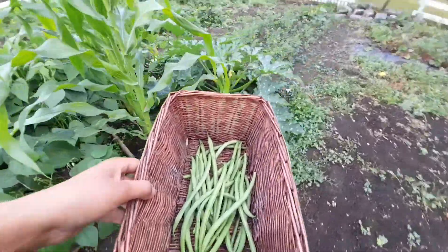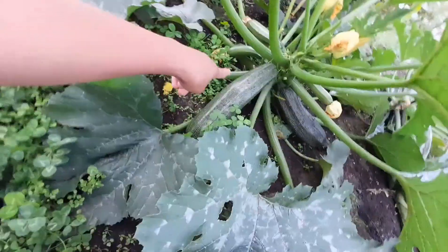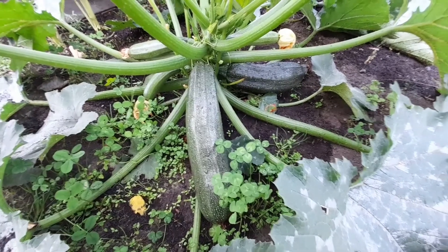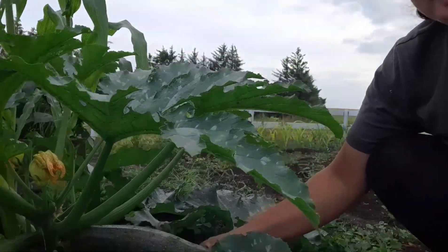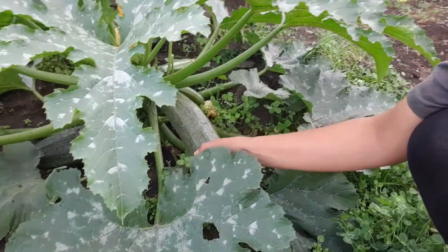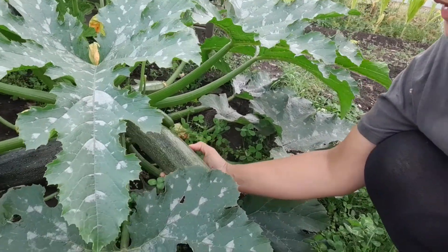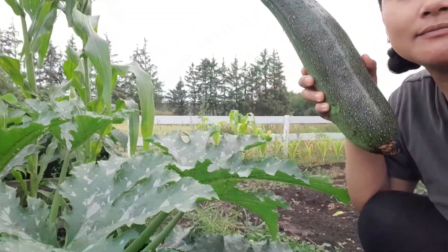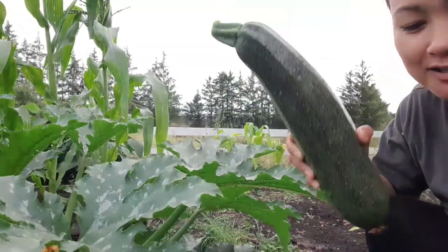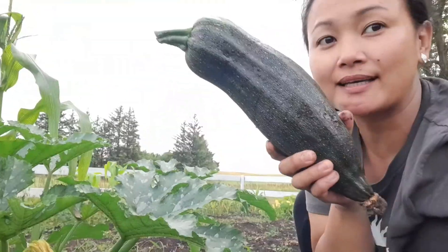Ngayon kukunin na natin ang zucchini. Yan naman yan. Kukunin natin yung zucchini — sobrang malaki. Kita niyo ba yan? Ikot-ikot lang natin. Ito na ang zucchini. Alaki! Meron pa ditong isa — malaki din, malaki.